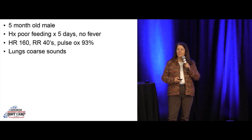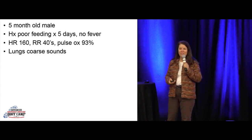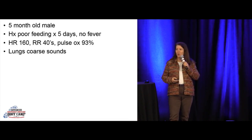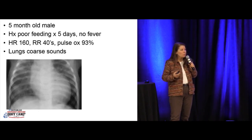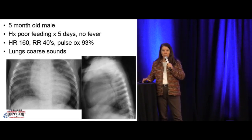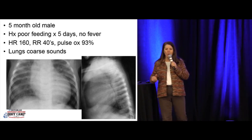Another one — five-month-old male. Mom says he's been feeding poorly, not taking what he usually does. Usually takes four ounces, now taking two. Gets tired. No fever. Tachycardic to 160, breathing in the 40s, pulse ox isn't great. Lungs are very coarse. You get a chest X-ray showing a generous cardiac silhouette. On the AP we don't want to rely on that because the thymus obscures. But you're looking at the vessels — a lot of vessels in the peripheral third suggests the kid is edematous, a little congestive heart failure going on.